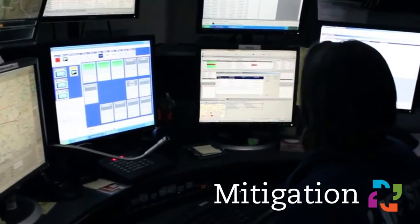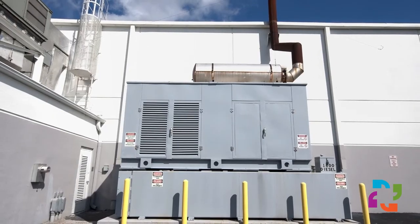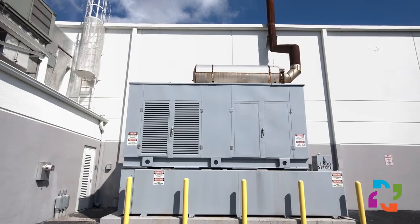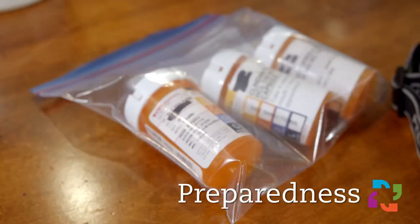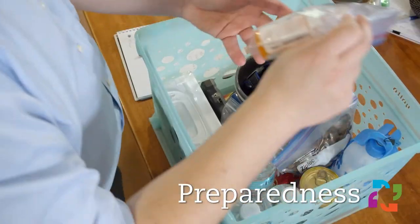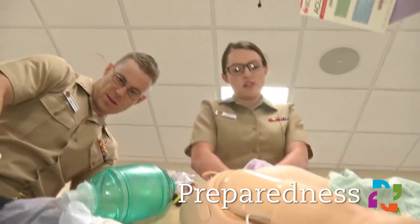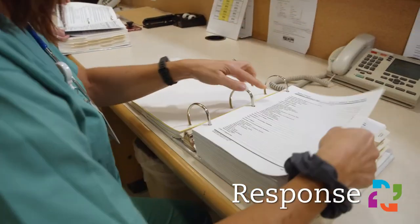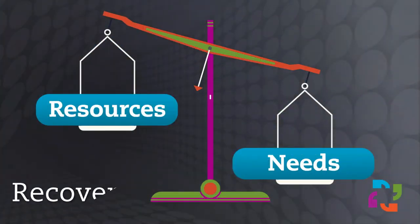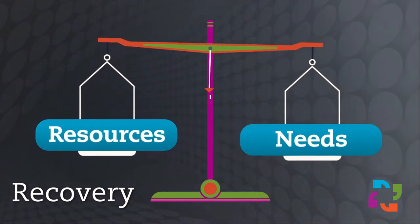Mitigation involves preventing future emergencies or minimizing their effects, such as having an emergency generator in the case of a power outage. The next step is preparedness. Preparedness increases our ability to respond to difficult situations. For example, we improve our response by participating in training, drills, and exercises. When we do respond to an emergency, we implement our plans, policies, and procedures. Eventually, we recover from the emergency and return our organization to a near-normal state, bringing the scale back into balance.